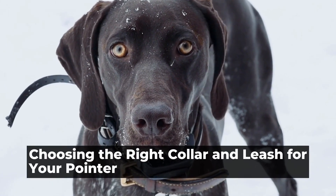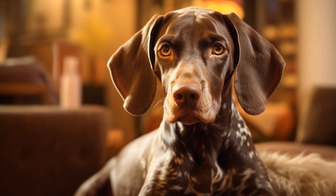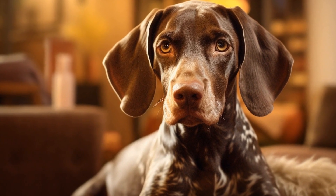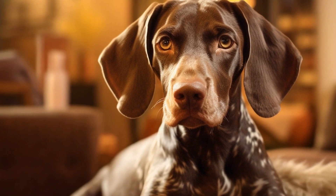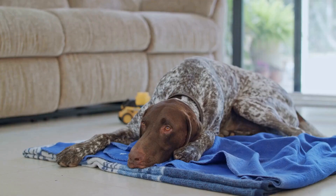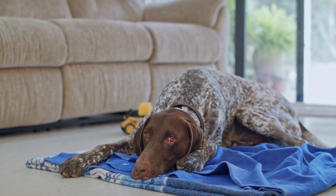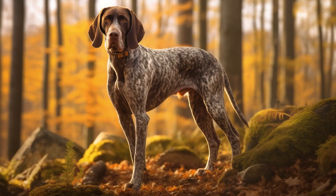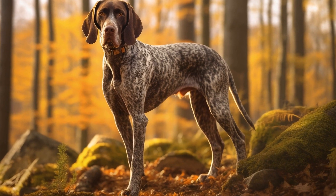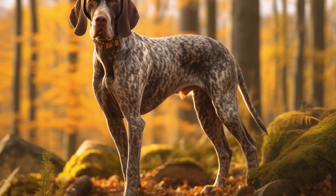Choosing the right collar and leash for your pointer is crucial for their safety and comfort during walks and training sessions. With so many options available in the market, it can be overwhelming to make the right choice. In this article, we will discuss the factors to consider when choosing a collar and leash for your pointer. Firstly, it is important to understand the different types of collars available.